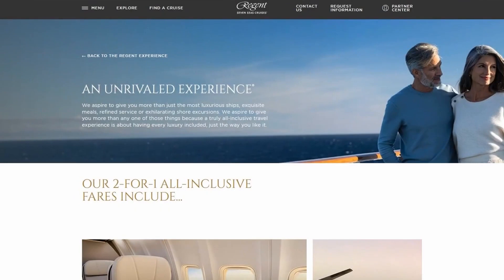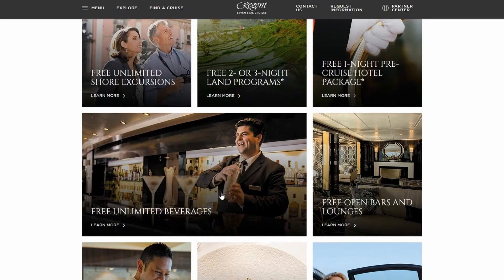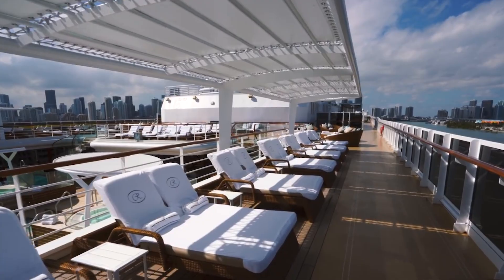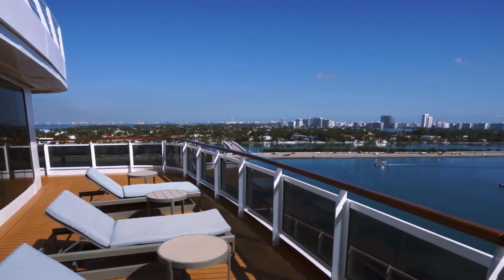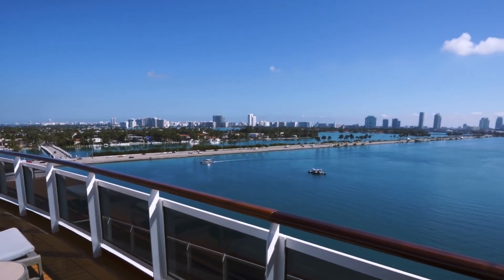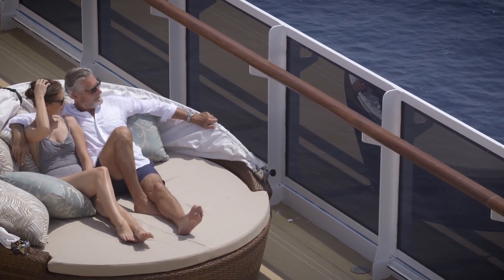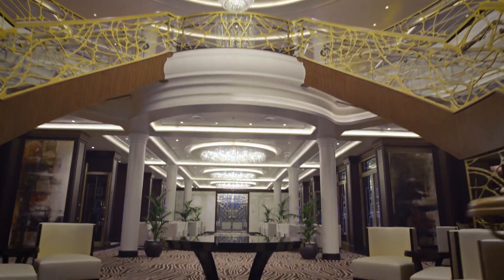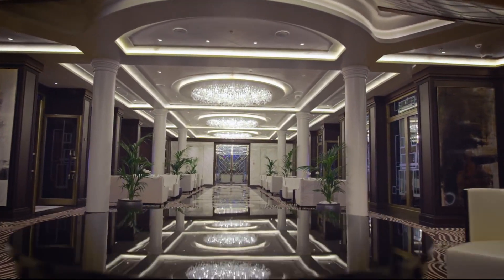The Regent Seven Seas Explorer offers all-inclusive pricing, meaning your ticket includes not only accommodations but also food, drinks, and shore excursions. With world-class cuisine, premium drinks, and one-of-a-kind excursions on offer, the value for money is undeniable. The high price tag also maintains the ship's exclusivity, ensuring every passenger is treated to an unparalleled level of luxury and service. If you're looking for a truly unforgettable travel experience and have the budget to match, the Regent Seven Seas Explorer may just be the perfect choice.